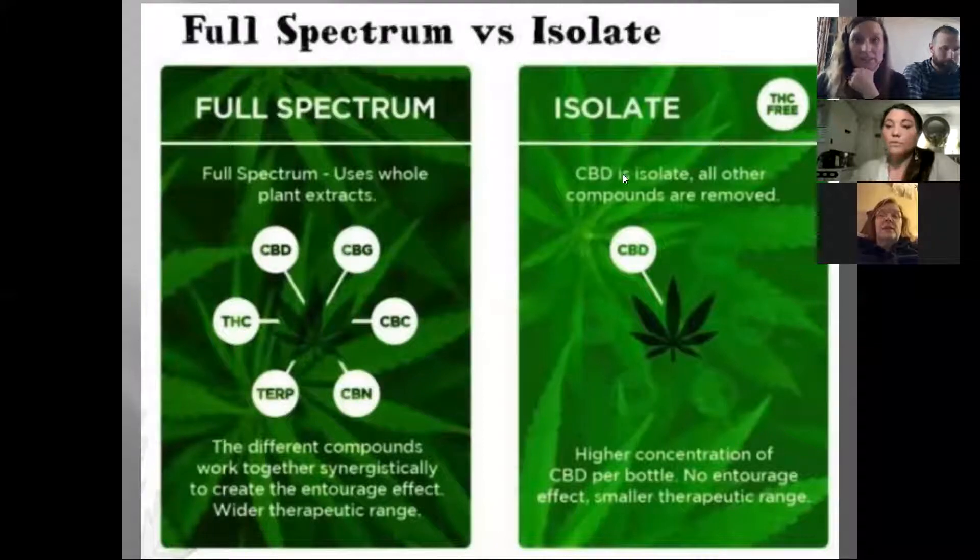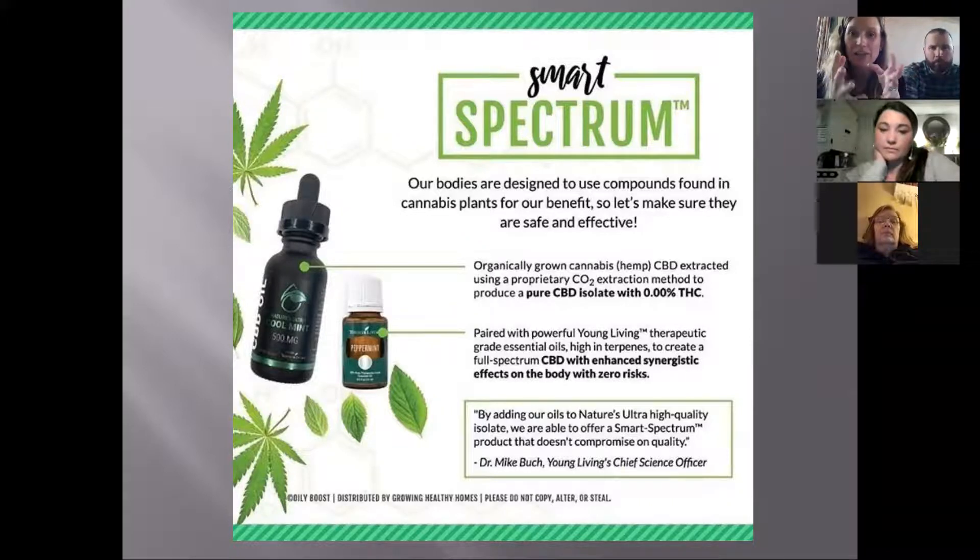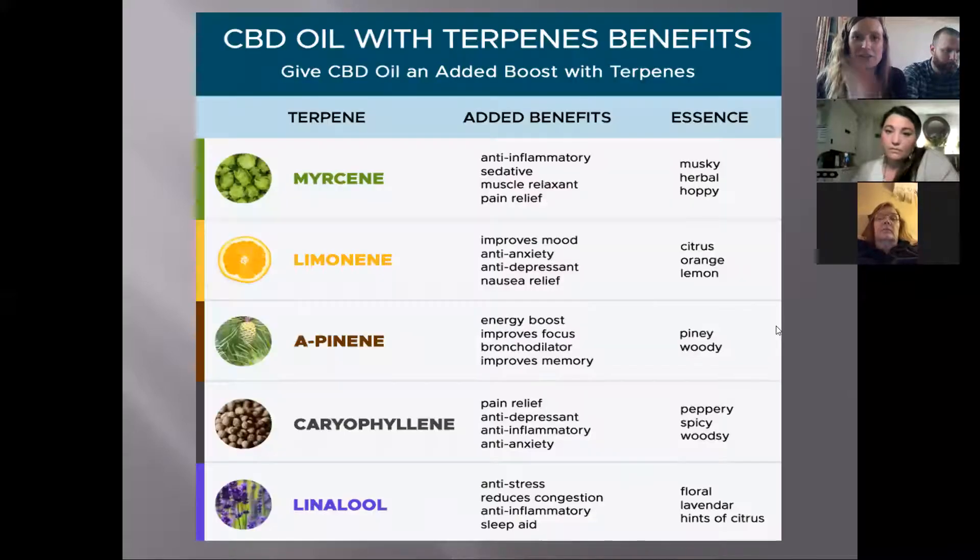You can get CBD at a gas station now, and it's scary because you have no idea where it's coming from or what's in it. Ours is third-party tested, and if anything's ever contaminated it's not used. By isolating the CBD we do lose the spectrum effect, but we add in Young Living essential oils. Now you're getting terpenes from the essential oils combined with the isolate — that's the 'smart spectrum.' It creates a synergy that carries the CBD to these receptors in a much better way.